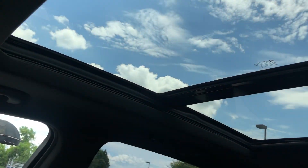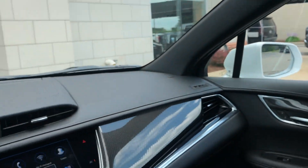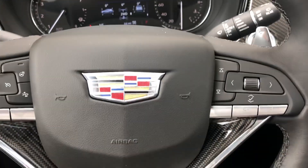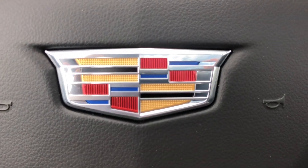Standard sunroof — plenty of room, with a drastic increase in headroom compared to the XT5. Really happy with the redesign. For more information, call Ryan Young at Bouchier Cadillac at 262-754-9600.